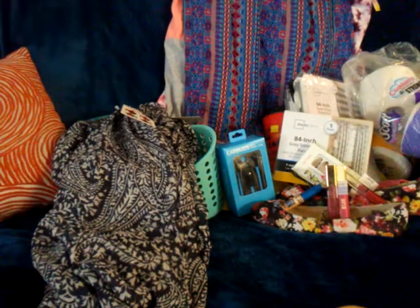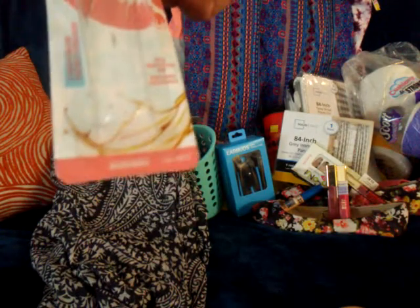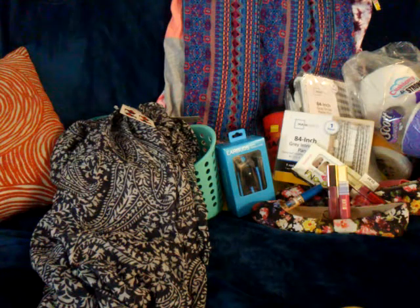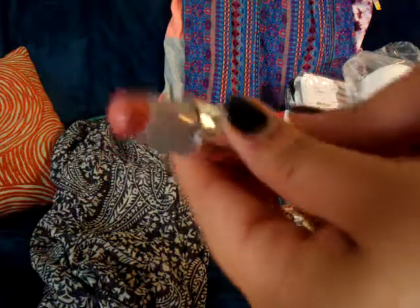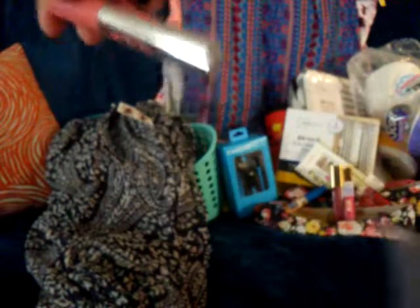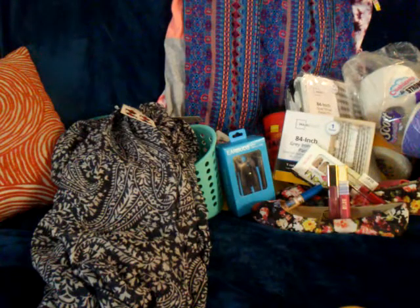I got a Baby Lips Blush Burst lip gloss with moisturizing oils and 12-hour hydration. I tried their clear lip glosses and liked them, so I wanted to give this one a try. I think it cost me five dollars.